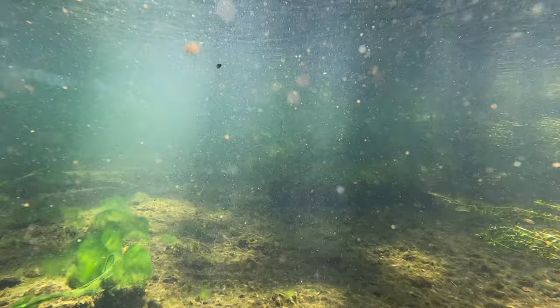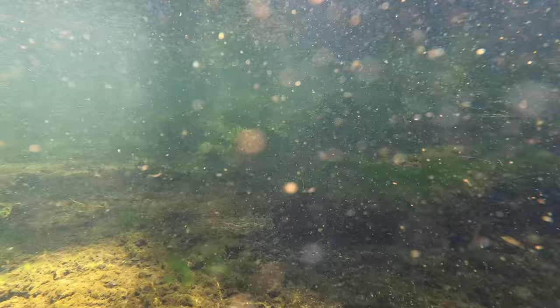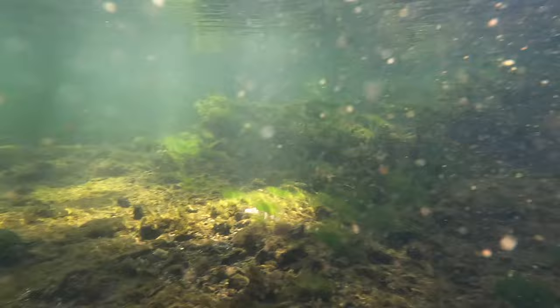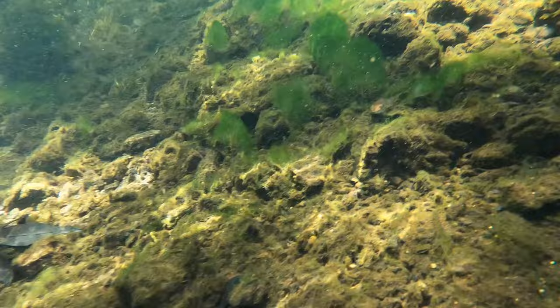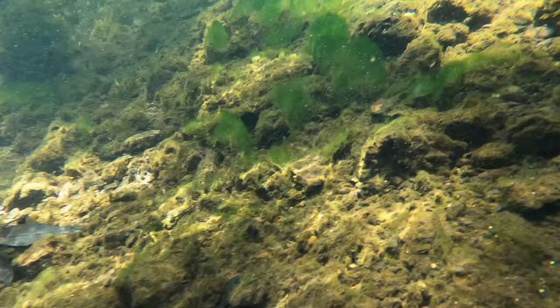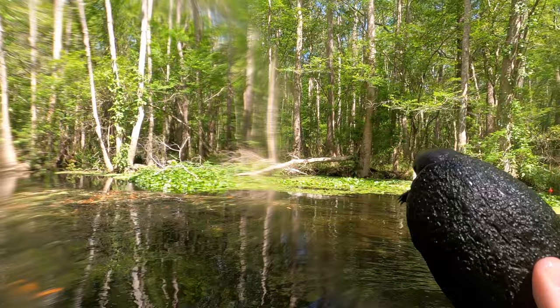I found this part of the stream which looks really, really nice, so I started grabbing some additional footage — and little did I know that a little surprise was on the horizon. Check this out. Big one! Yeah, I was just getting some B-roll and it just showed up.